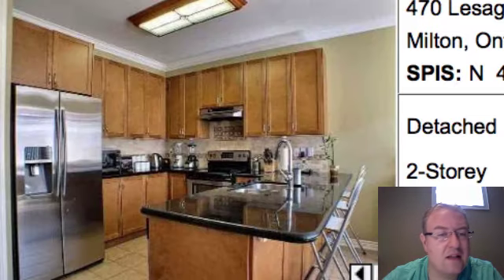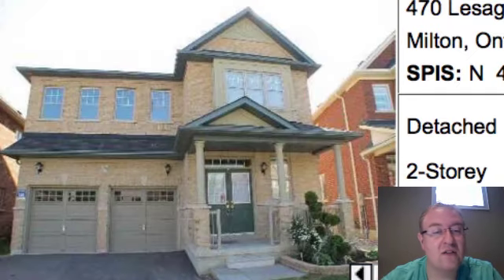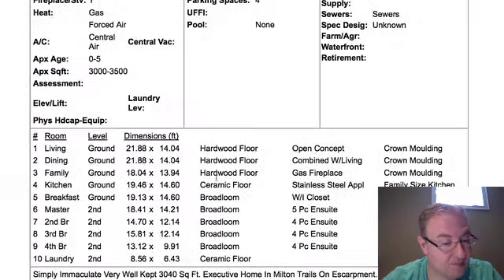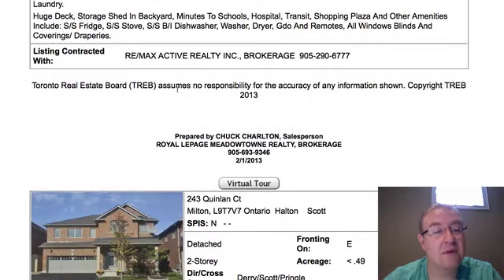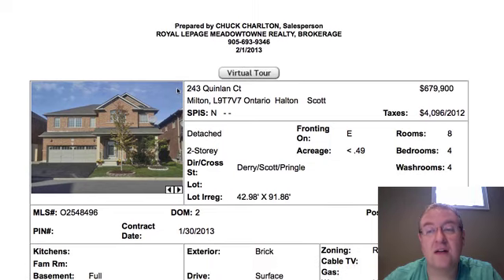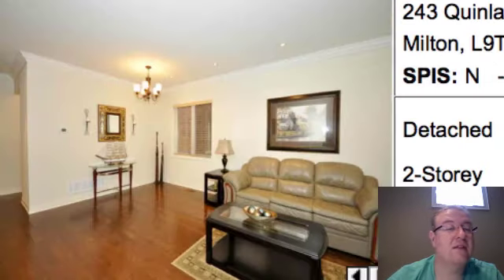Lesage is $659,000, around 2,900 to 3,000 square feet. It's okay inside — I don't find it really jumps at you — but Lesage is a good street, pretty close to a park too.